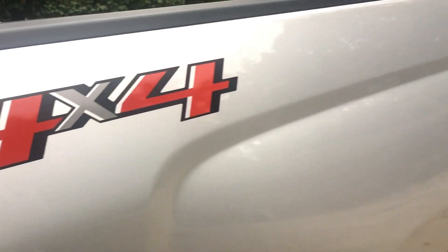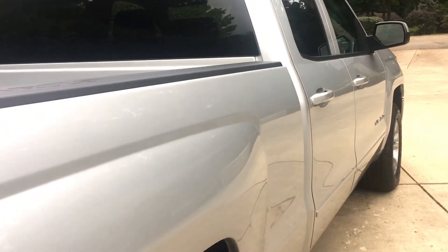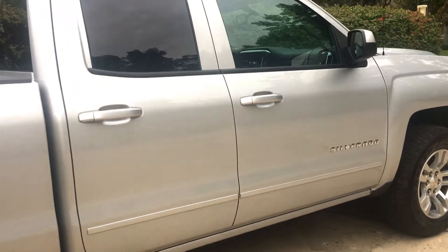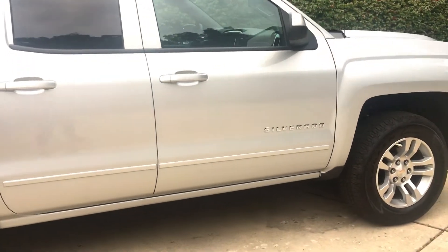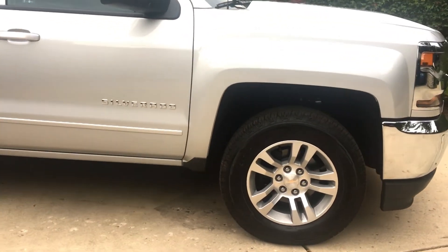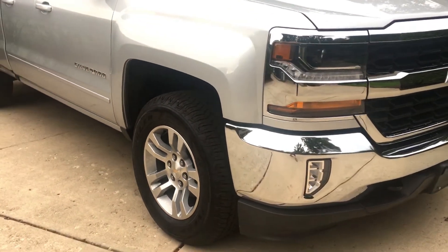The LT model offers even more style and substance, with an upgraded 8-inch MyLink touchscreen with voice activation, a CD player, 17-inch aluminum wheels, an easy lift and lower tailgate, rear wheelhouse liners, and a leather-wrapped steering wheel. The LT provides extra function and design.